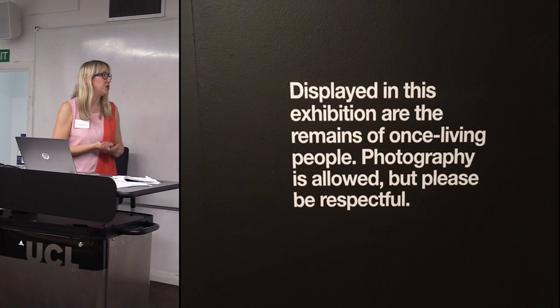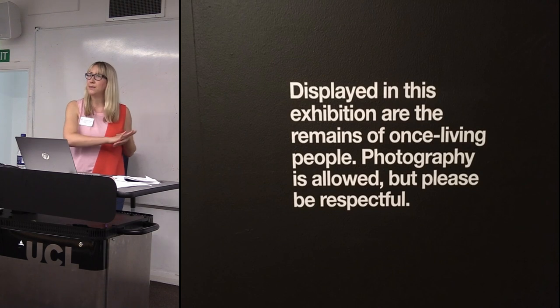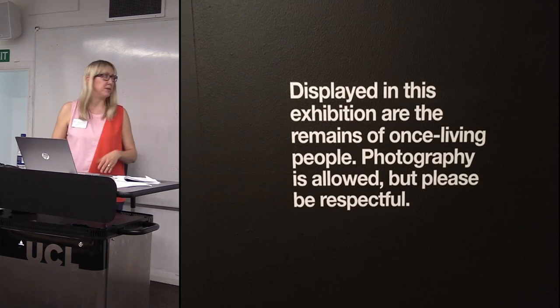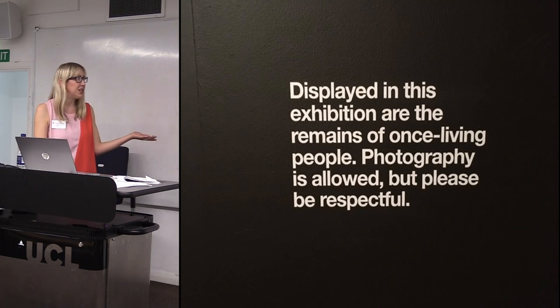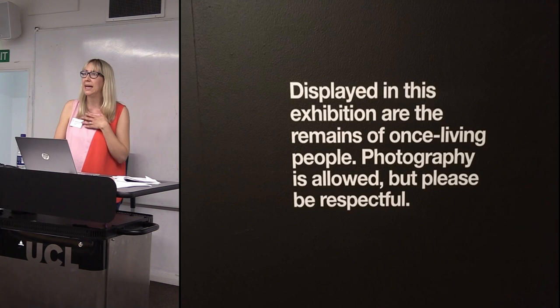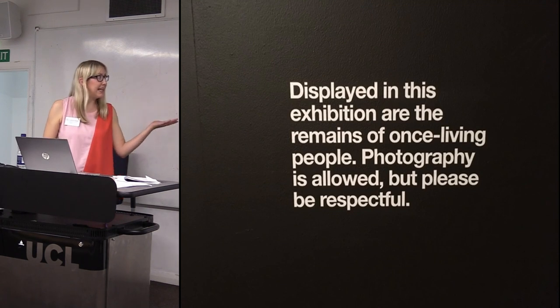Photography was one thing we wanted to explore with this research because up until this exhibition we did not allow photography of any human remains on display — our Egyptian mummy was not allowed to be photographed. When we talked about it in the working group, I think we made a lot of presumptions about how people would feel, so we just wanted to ask people. We lifted that restriction partly because the other venues on the tour allowed photography, and it seemed silly for us not to.